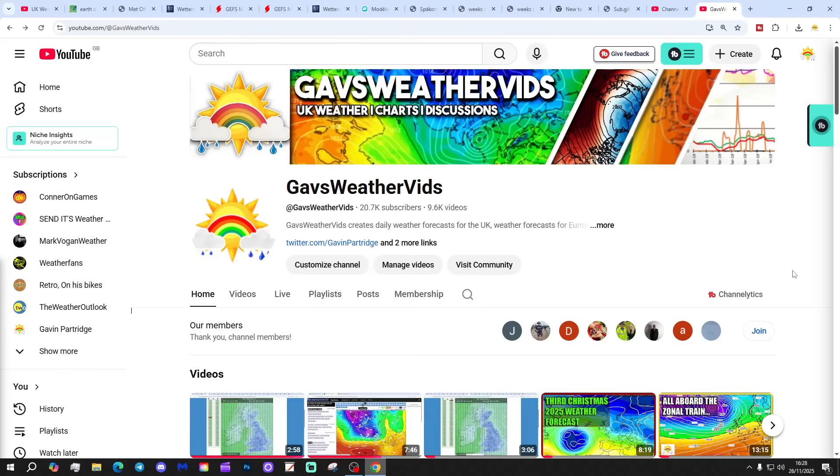Just to say that the first video today is our 6th of November UK weather forecast. I'm going to be live with channel members at 8pm this evening, so if you're a channel member, check into your second November channel member live stream and I shall see you then. Thank you so much, everyone.